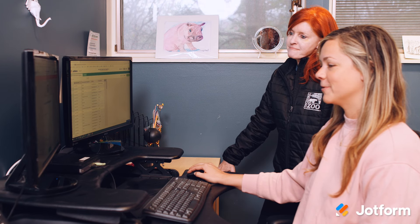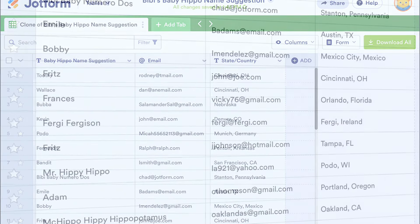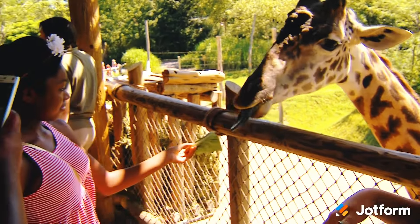Between the name submission and the voting form, we received over 300,000 submissions and never had one issue. JotForm helped us because we could export that data and filter out duplicate submissions and we got to give a nice clean list to our keepers to vote on their favorite.